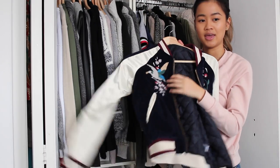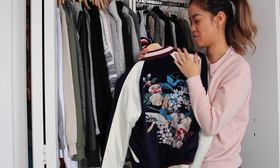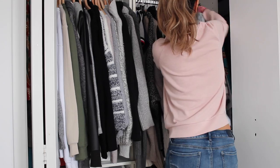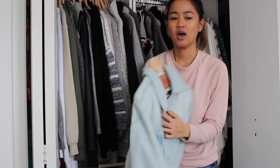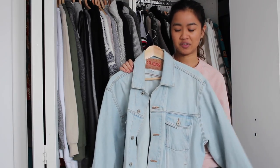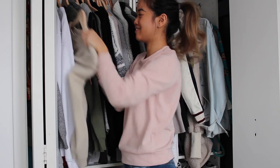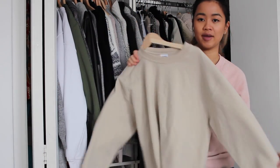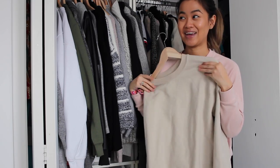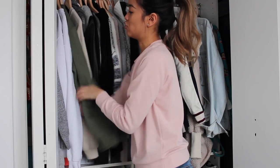A favorite bomber jacket I have right now is from Shein — I just love the embroidery on the back, I think it's really fun. I'm really excited to wear it in springtime. Another one of my favorite pieces is this vintage Guess jacket that I picked up from Salvation Army. It's really oversized and something that is so in right now. And then you can't go wrong with a basic crew neck — I have plain Gildan crew necks in a nude color, and these are definitely my go-to for lazy days or a chill night in.